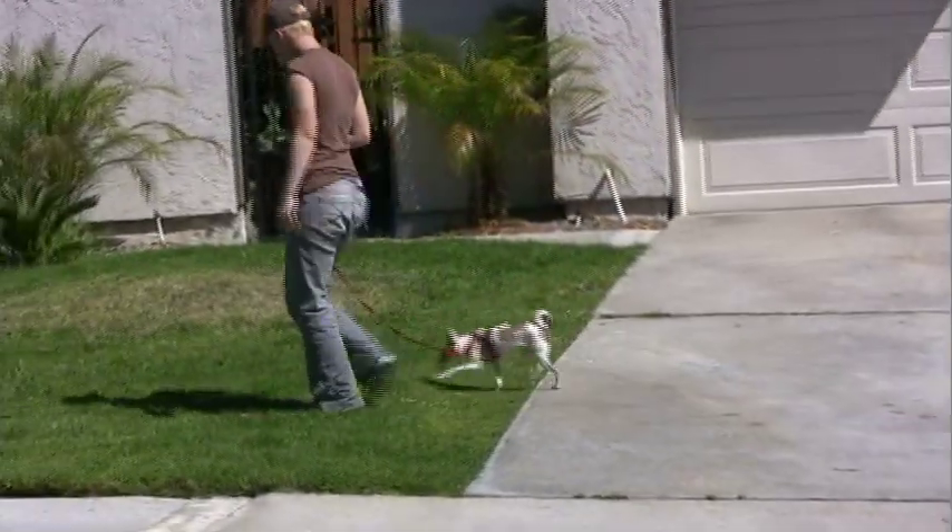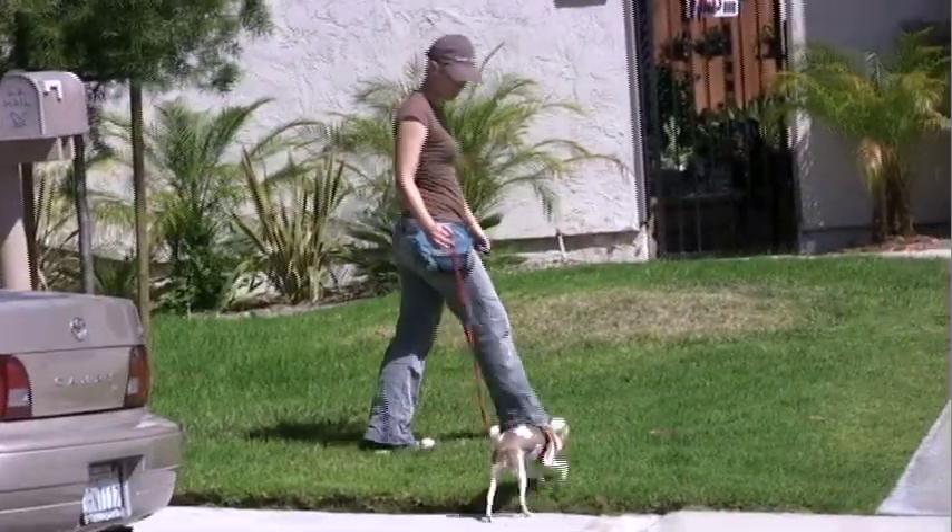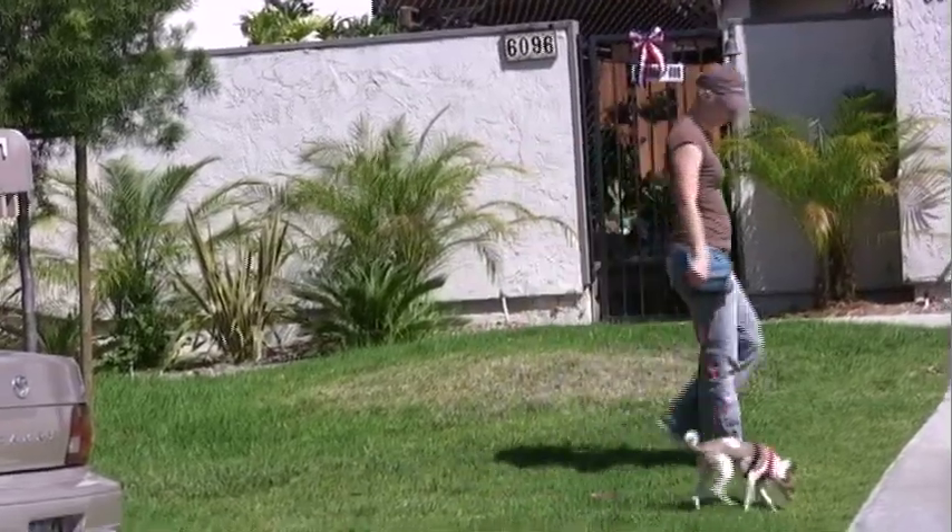Kiko is demonstrating what the end result of counter-conditioning looks like. She is ignoring the other dog and going about her business calmly. She is not focusing on the other dog in order to get a treat.